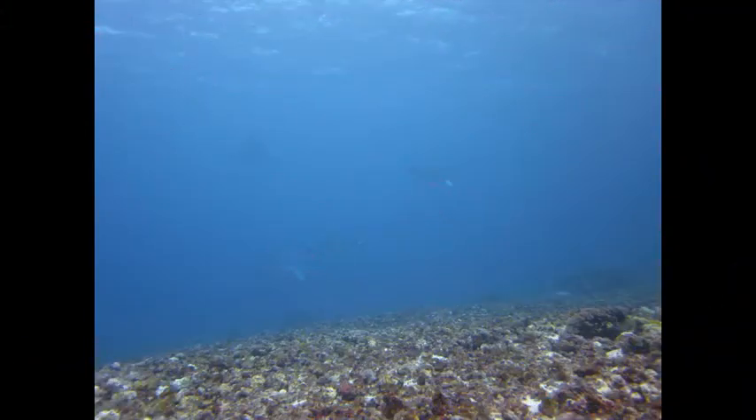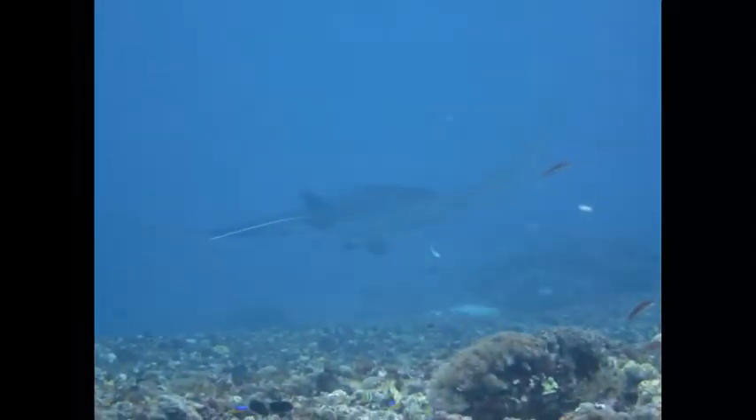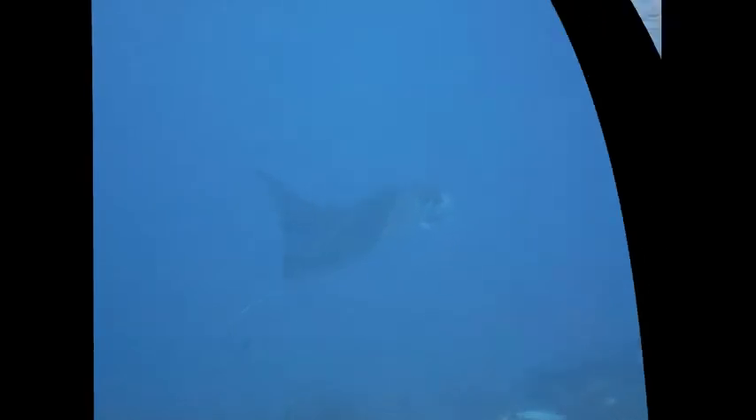Behold, the great manta ray — the ballerinas of the sea. Sadly, the manta ray population is rapidly decreasing. Such a graceful creature. I could watch them all day, but let's leave them be.